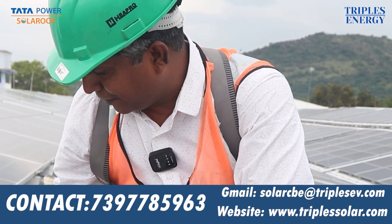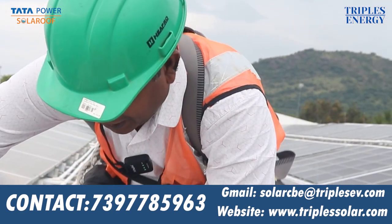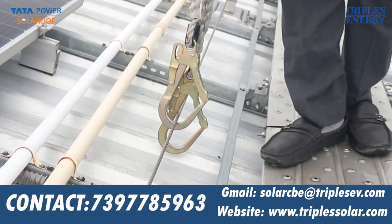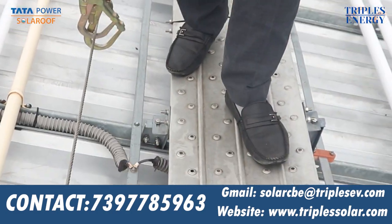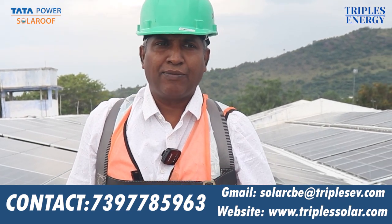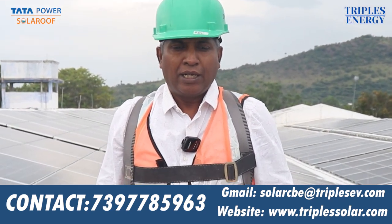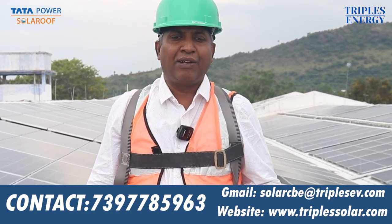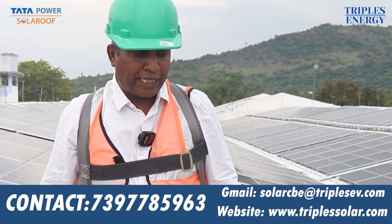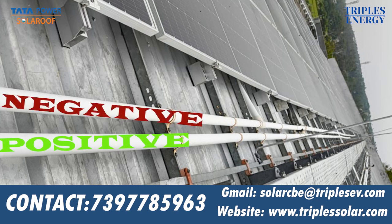This is a safety harness. You can walk along the walkway with the safety harness. The safety is very important. This pipe carries DC positive and negative. So let's go back to the solar panel.